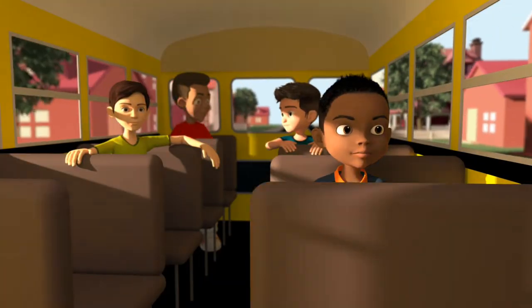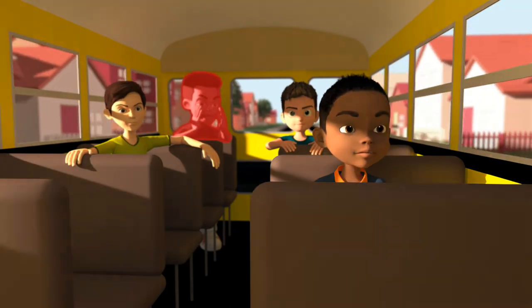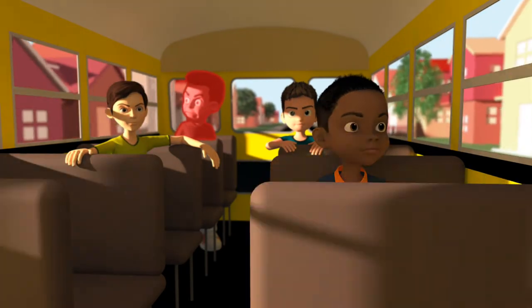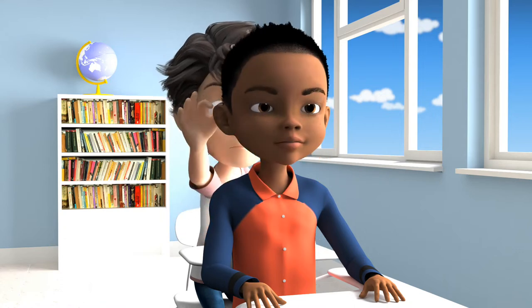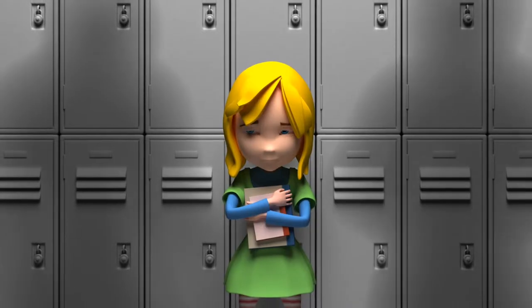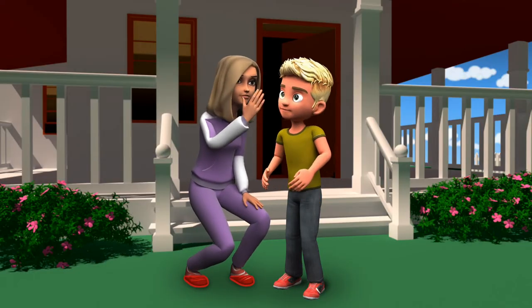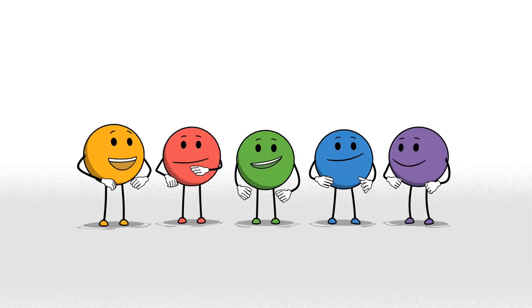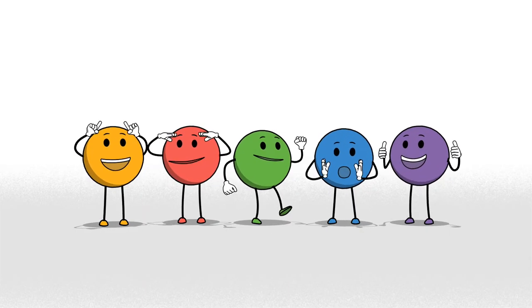Some examples of red flags or warning signs are someone saying mean or hurtful words, someone using hurtful touches, someone bullying another person, or someone trying to trick you or asking you to keep secrets. Knowing how to spot red flags will help you know when to use the other safety rules.